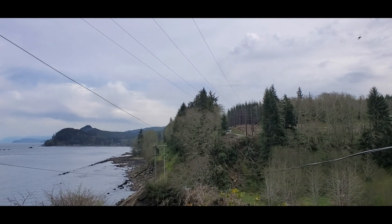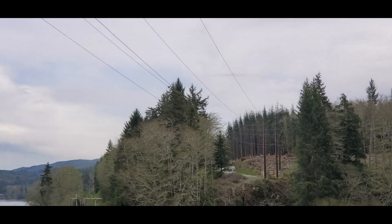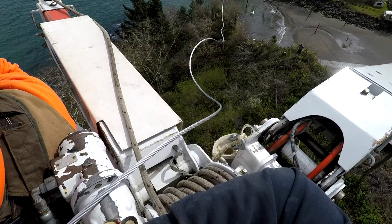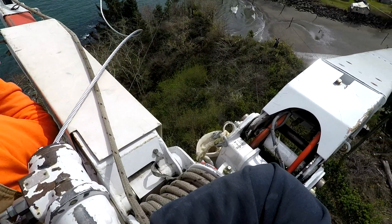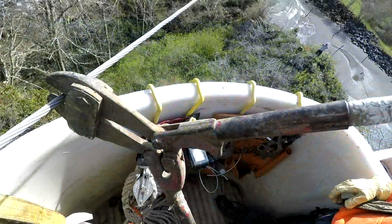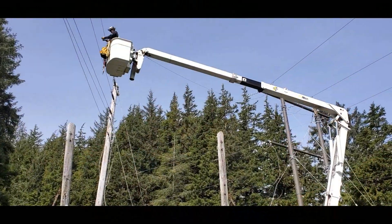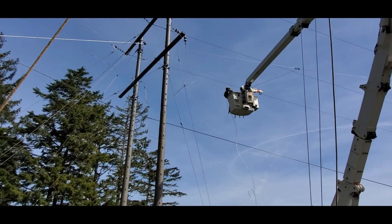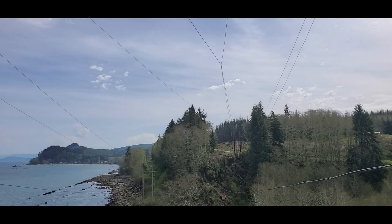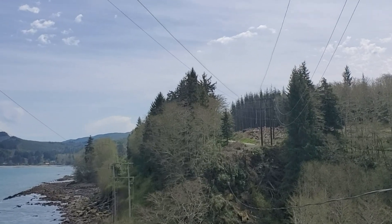The conductor flies through the air, moving over to its new home, and then is brought up to its final tension. One by one, each conductor is dropped to the ground, and one by one, each of the new conductors is slowly swung over to the existing structure for its final attachment. The new conductors dance in the air above Sale River as they are brought up to their final tension.